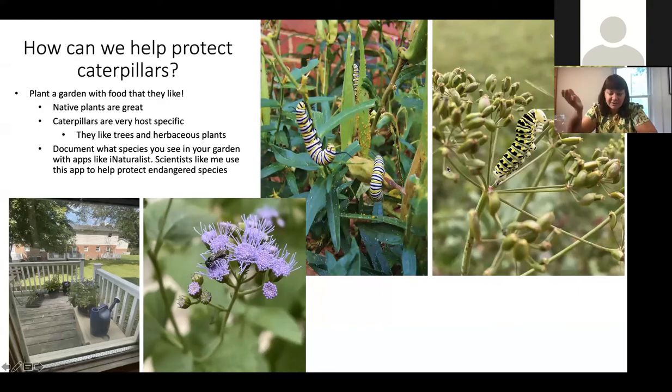If you have a little garden, you can take pictures with your family on an app like iNaturalist and submit them. Scientists like me look at that website all the time and can spot rare species in people's gardens. That helps us figure out how to protect them — for example, if a rare caterpillar was found on a blue mist flower, maybe we should plant more blue mist flower to give it food to make more caterpillar babies.